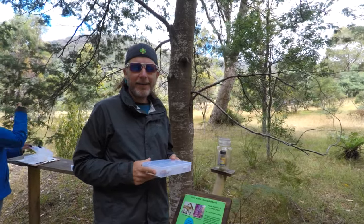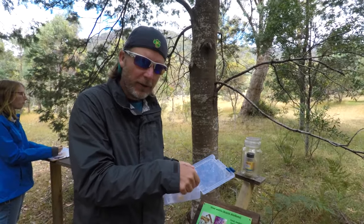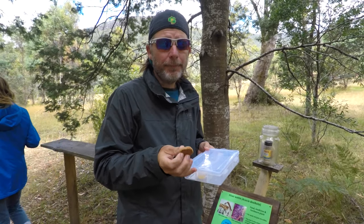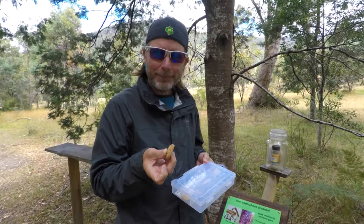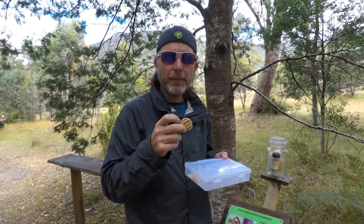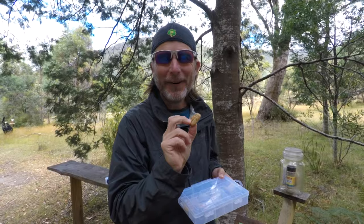Our next taste of the forest is wattle seed, baked into a little biscuit in our tucker box. Wattle seed was used by early settlers in Tasmania mostly for medicinal purposes — to help with dysentery and diarrhea. It was put into hot milk to simmer, and then the milk was drunk so the seeds could help with those issues. I don't have those issues right now, but if I did, this would solve it all!